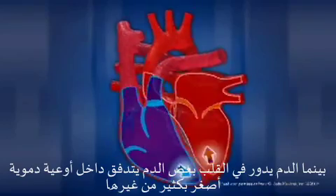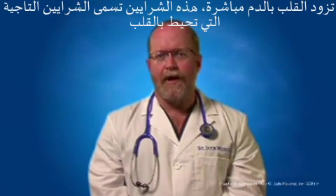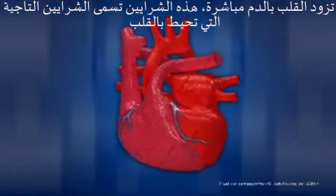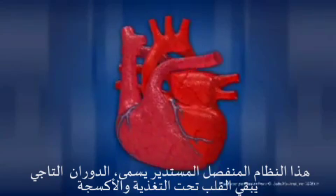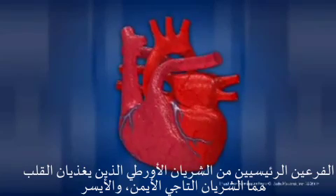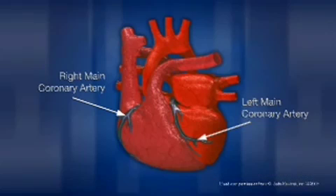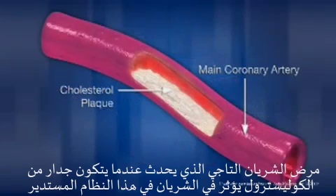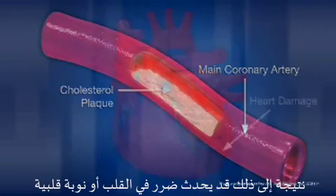As blood circulates through the heart, some of the blood flows into a set of much smaller blood vessels that provide blood directly to the heart. These arteries, called coronary arteries, surround or crown the heart. This separate circulatory system, called coronary circulation, keeps the heart nourished and oxygenated. The two main branches of the aorta that nourish the heart are the right and left main coronary arteries. Coronary artery disease, which occurs when there is a buildup of cholesterol plaque, affects the arteries of this circulatory system and causes a decrease in blood flow to the heart muscle, resulting in possible damage to the heart or a heart attack.